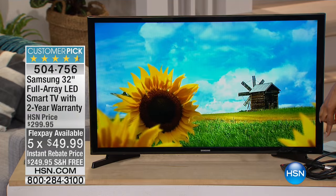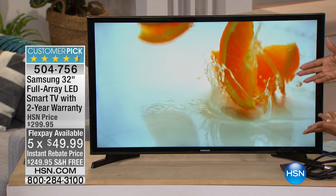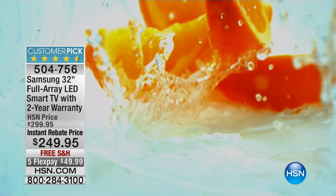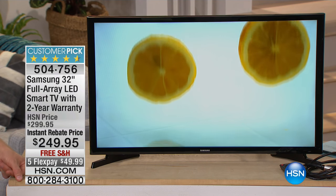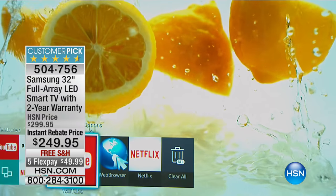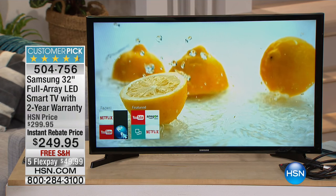We talked a moment ago about that M cable and how it will enhance picture quality, so you can use the M cable with this TV if you'd like. Having not only a 32-inch TV, which is a really reasonable size that works with every room, but the smart TV feature is a big bonus at this price range. Usually smart TV features are a lot more expensive.